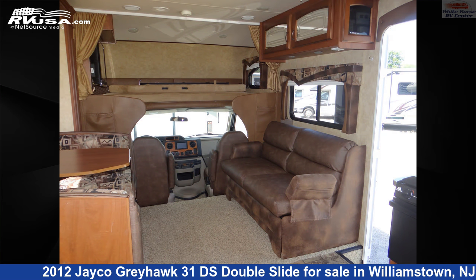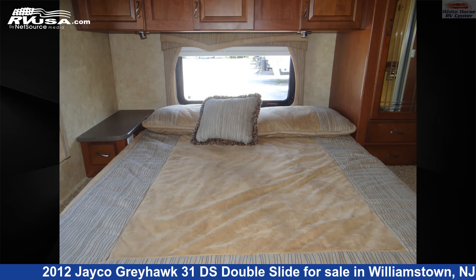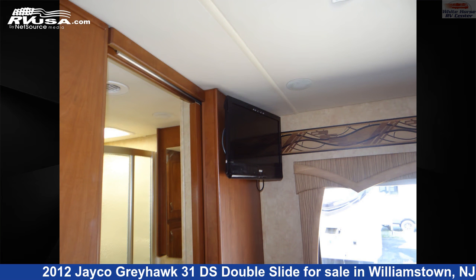This used Jayco is 32 feet 3 inches in length and features two slide-outs, a tan and brown Classic Neutrals interior, sleeps 7, auxiliary battery, TV, air conditioning, self-contained, slide-out, skylight, and 39 gallons fresh water capacity. The floorplan layout of this Class C features bunk-over cab, mid-kitchen, and rear bedroom.